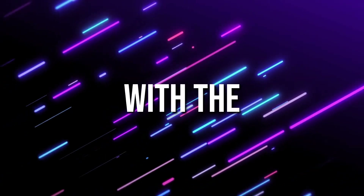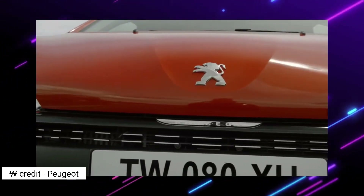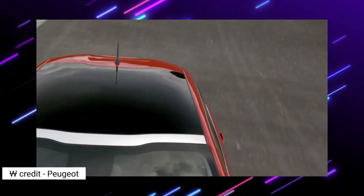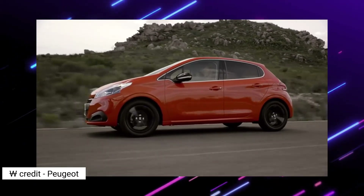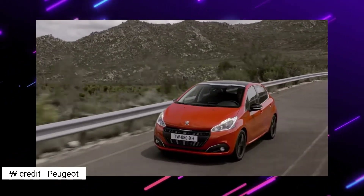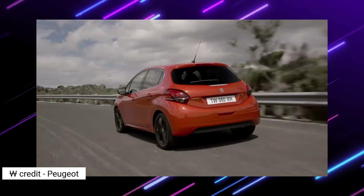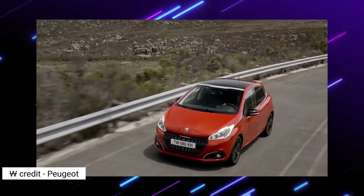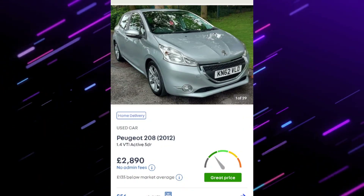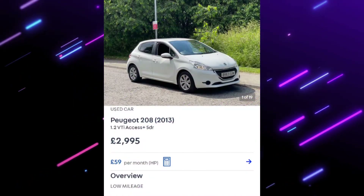Next, going a bit more sensible, is the Peugeot 208. I have a soft spot for this car — I think it's a brilliant looking little car. The VTi Active or Access trims are good with 1.2 or 1.4 litre engines. You can get these for around £2,500 to £3,000, and some have semi-low mileage as they're relatively modern. A brilliant choice for your first car.